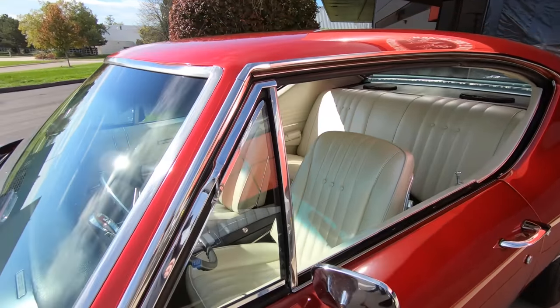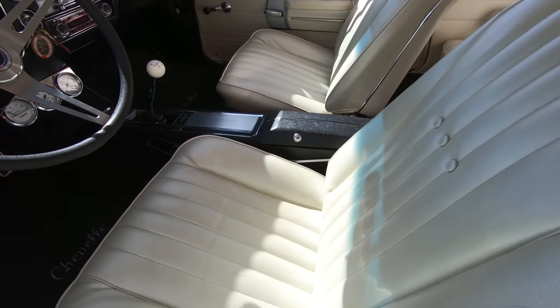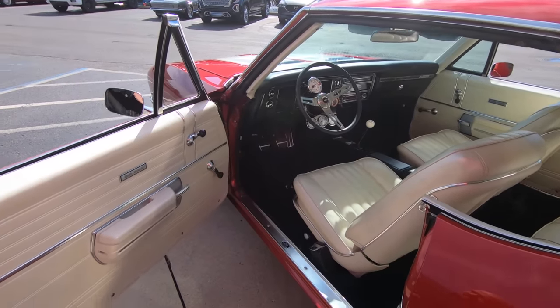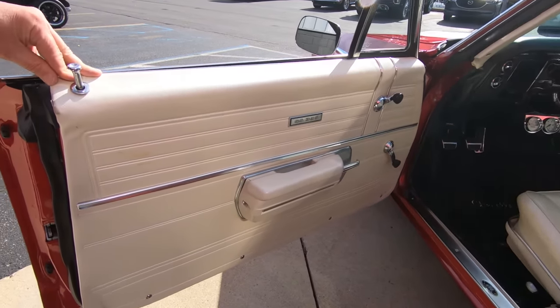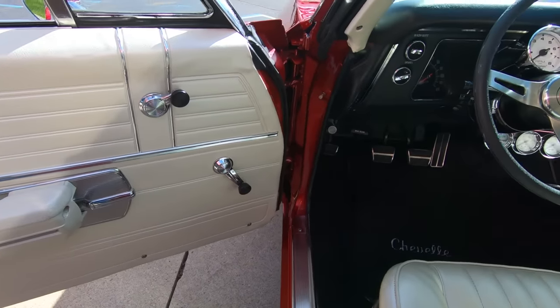Check out that interior. It's got the pearl interior in it. Isn't that cool? Super cool for you guys who live in those states where it gets 125 degrees out and they're worried about sitting on a black seat. My favorite color is black, but I understand that whole heat thing.